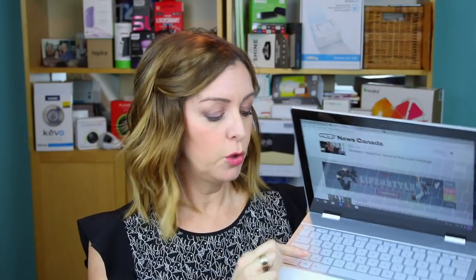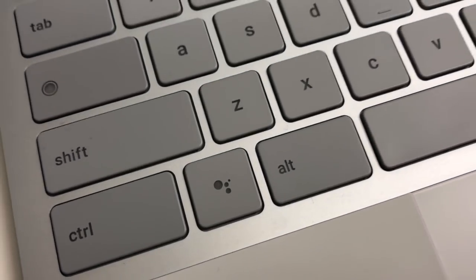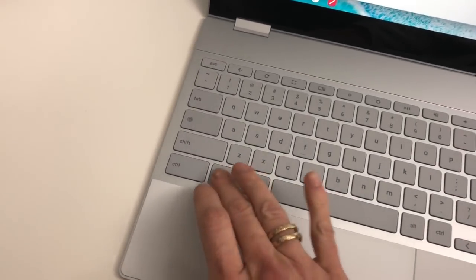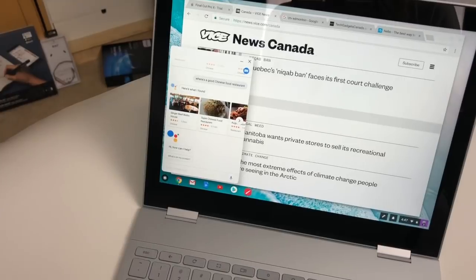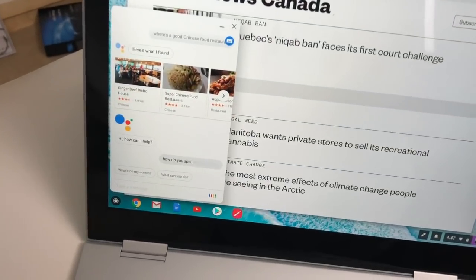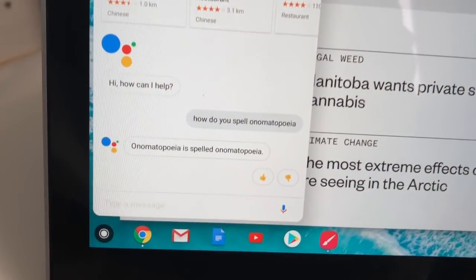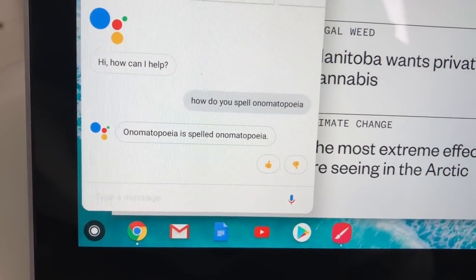Speaking of those keys, the Google Assistant button right here is a really nice touch. Just touch the button and ask a question — Google Assistant pops up a response in a sidebar window so it doesn't disrupt your workflow. For example: "Okay Google, how do you spell onomatopoeia?" Onomatopoeia is spelled O-N-O-M-A-T-O-P-O-E-I-A.